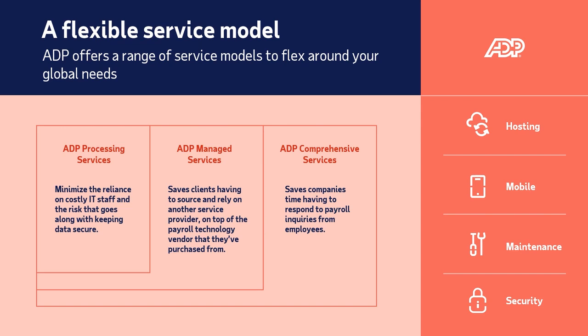Whichever option you choose, your teams will benefit from a consistent global user experience that you can tailor to support your payroll operations in individual countries and regions around the world.